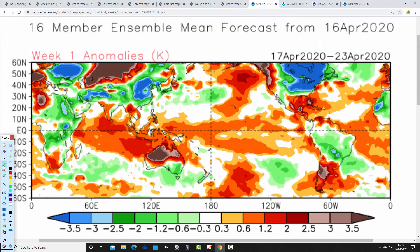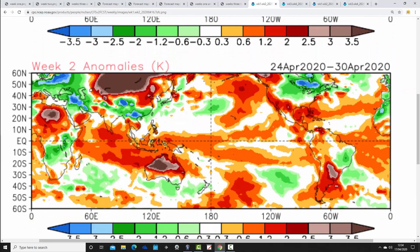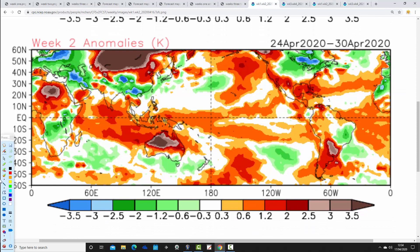CFS V2 week one temperature anomalies, the 17th to the 23rd of April, are above average - a warmer than average week coming up through most central parts of Europe. But look at week two: it sees a big tumble in temperature for the final week of April, the 24th to the 30th. We go quite significantly below average on the temperature scale - those dark green colours taking us down to around a couple of degrees below average. Temperatures take quite a tumble from week one through to week two.